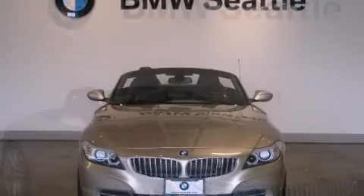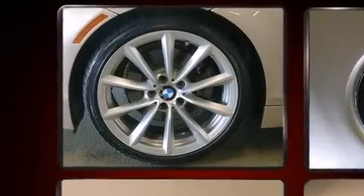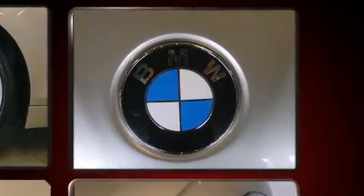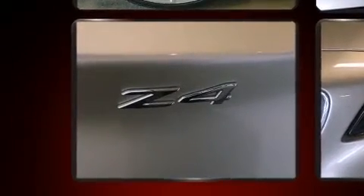BMW infused the interior with top-shelf amenities such as leather upholstery, power trunk closing assist, a tachometer, a trip computer, a power convertible roof, and air conditioning. With high-intensity discharge headlights illuminating your path, you'll always appreciate maximum visibility.